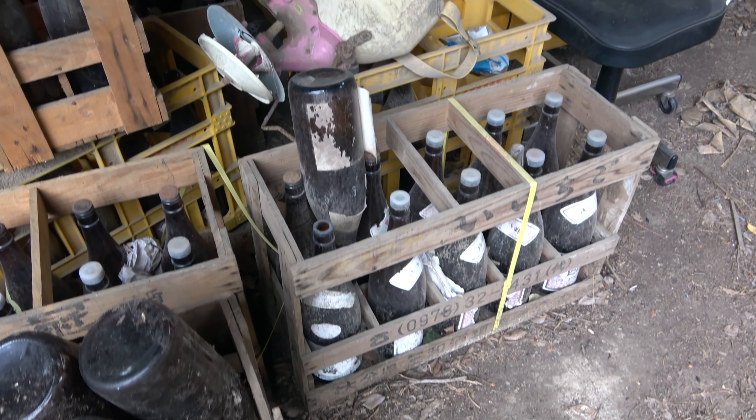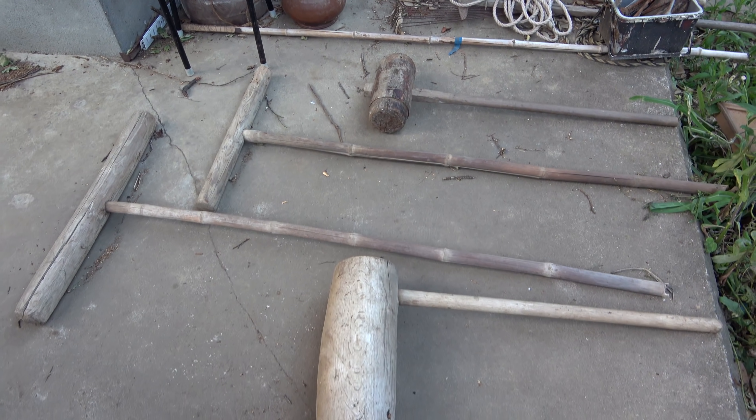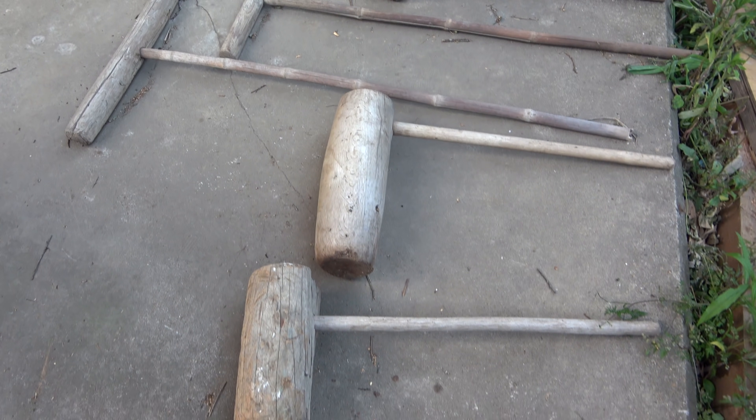There's also been useful things like money and tools, including this old set of wooden mallets. In this video I'll highlight seven of the more interesting things we've found.